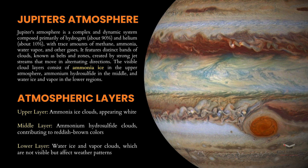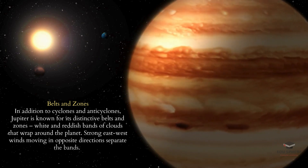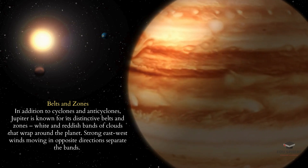Jupiter's atmosphere is a complex and dynamic marvel, primarily composed of hydrogen and helium. These elements make up about 90% and 10% of the atmosphere respectively, with trace amounts of methane, ammonia, water vapor, and other gases adding to its complexity. Distinct bands of clouds, known as belts and zones, are created by powerful jet streams moving in alternating directions, giving Jupiter its iconic appearance.